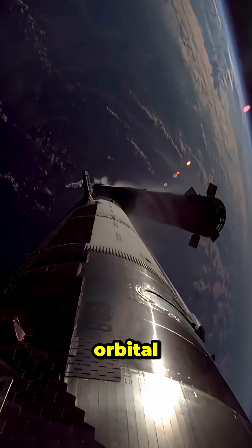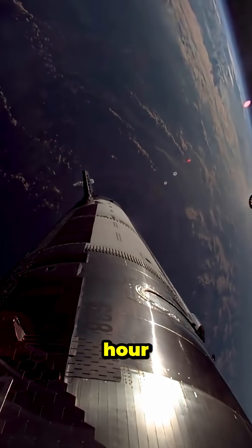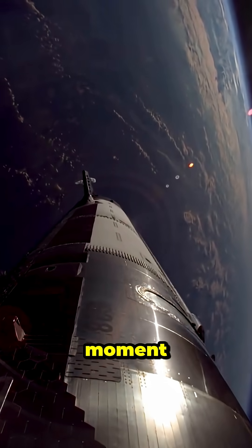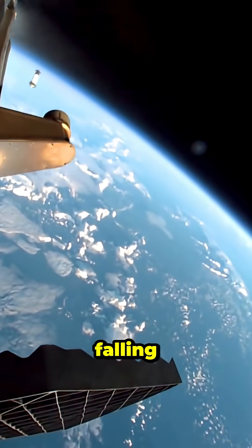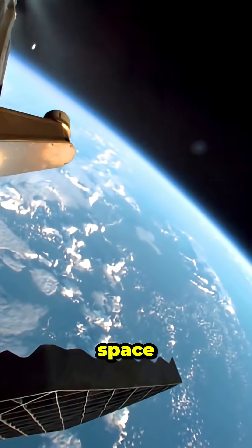the rocket must hit orbital speed, about 28,000 km per hour. At that moment, it's no longer falling back. It's falling around Earth. And that's the real secret of spaceflight.